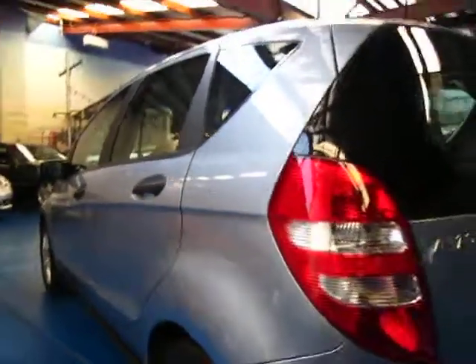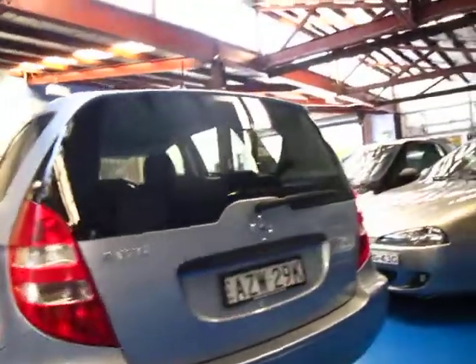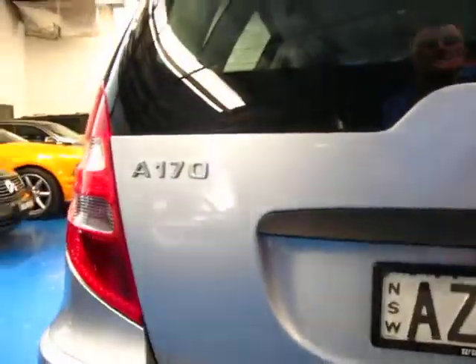They're great value secondhand these. Very reliable. They're very good on petrol and they're obviously very, very safe being a Mercedes-Benz.